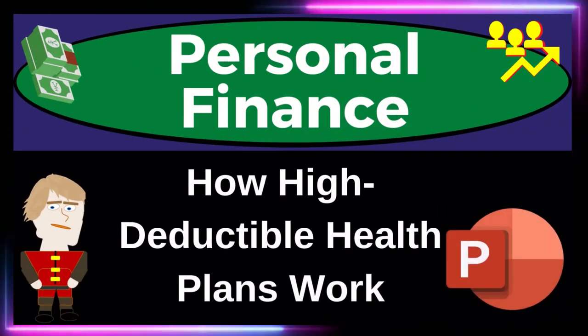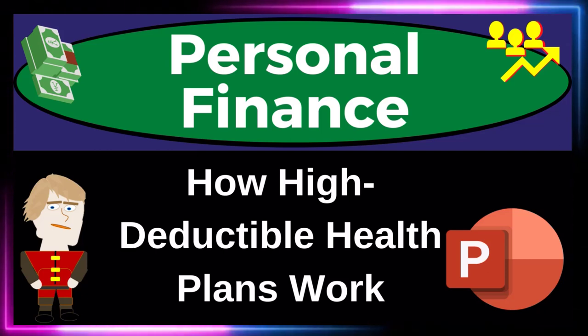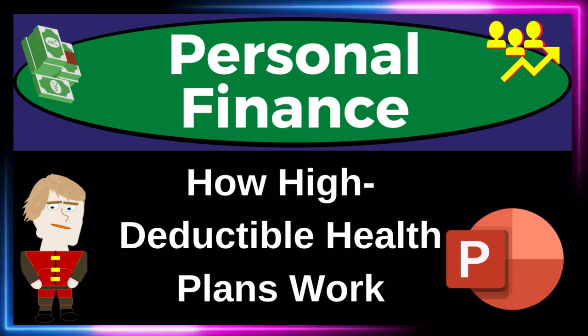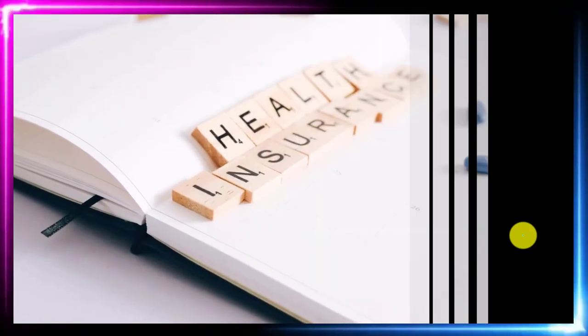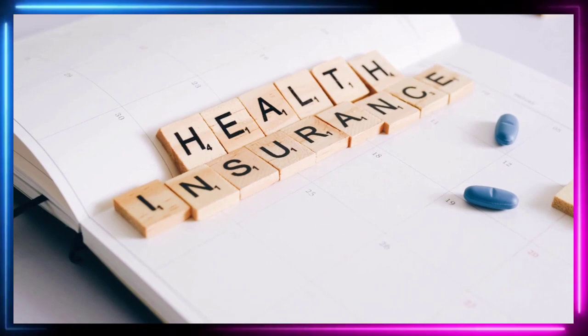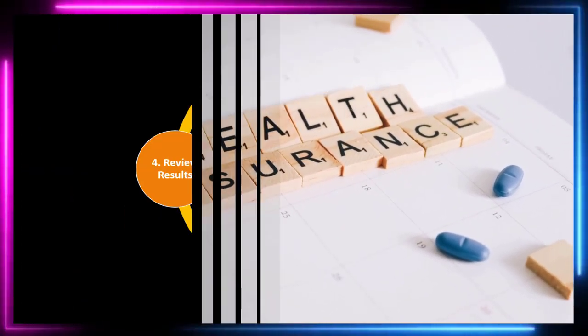Personal Finance PowerPoint Presentation: how high deductible health plans work. Get ready to get financially fit by practicing personal finance. Remember that health insurance is part of our long-term risk mitigation strategy where we use the adage of 'measure twice, cut once,' going through a formal process.